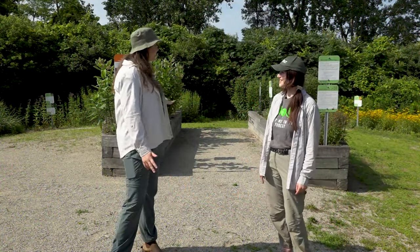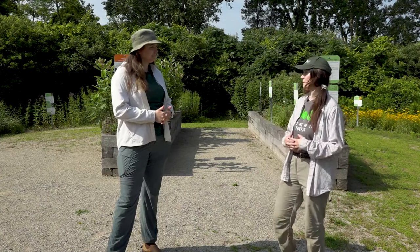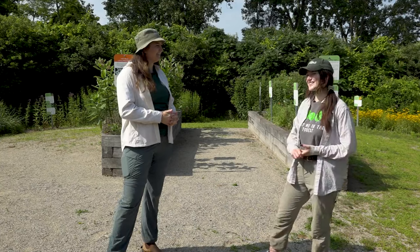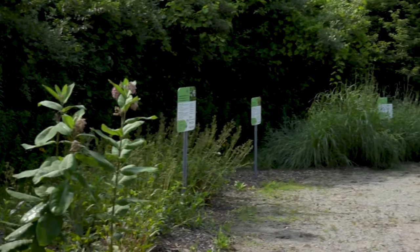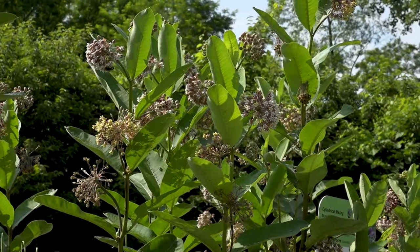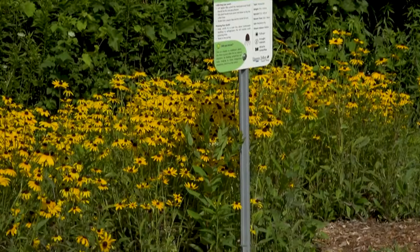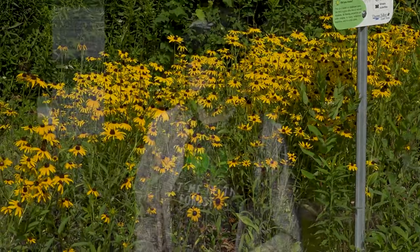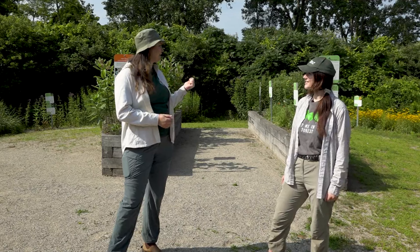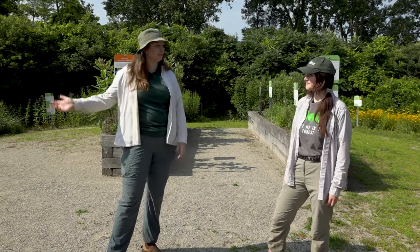Welcome to the community wildflower garden. Anyone can come anytime really just to come and see the garden. We have a variety of plants here and some have already gone to seed, so you can stop by whenever to collect seeds and each sign will have instructions on how to process them and where to plant them. It's also just a nice place to hang out and have lunch — we've already seen so many different insects and butterflies just while standing here.